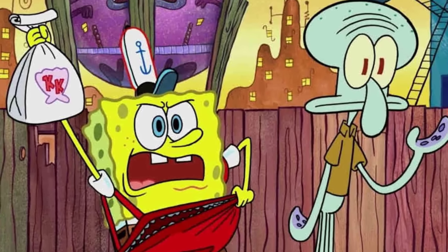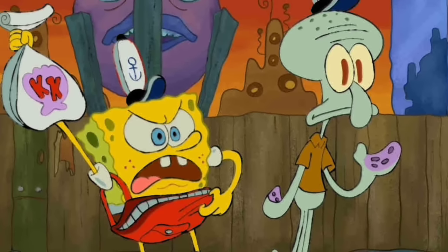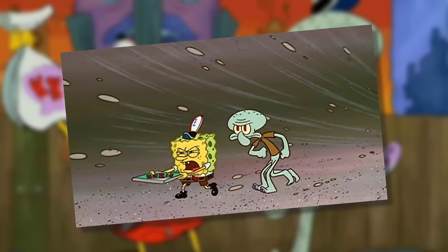First up, we have SpongeBob and Squidward on a delivery mission. When this is changed to fit the iconic look of the earliest era, it almost feels like a sequel to pizza delivery. That's pretty rad.